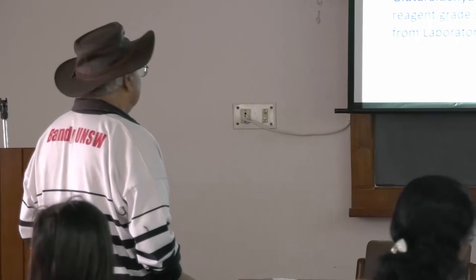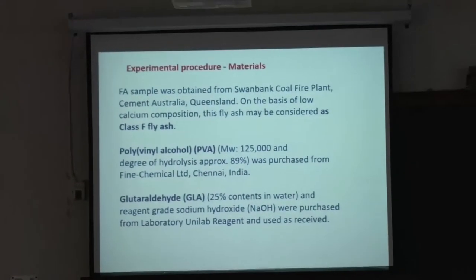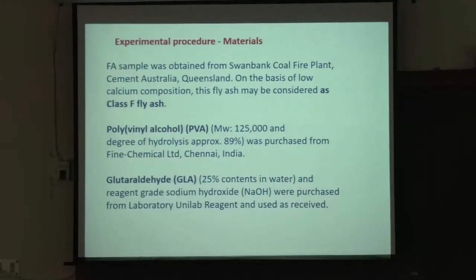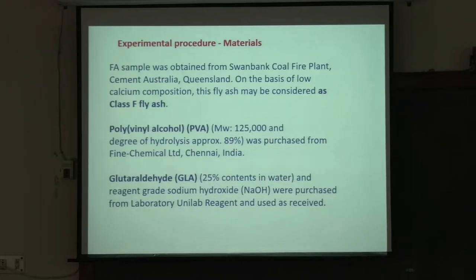One of you asked whether polyvinyl alcohol absorbs too much moisture. Yes, but there is a way to avoid that — by curing with GLA, glutaraldehyde. This is a kind of curing agent. PVA is not a thermosetting plastic, but glutaraldehyde makes it much harder and reduces the hydrolysis aspect, making the polymer closer to a thermoset plastic.